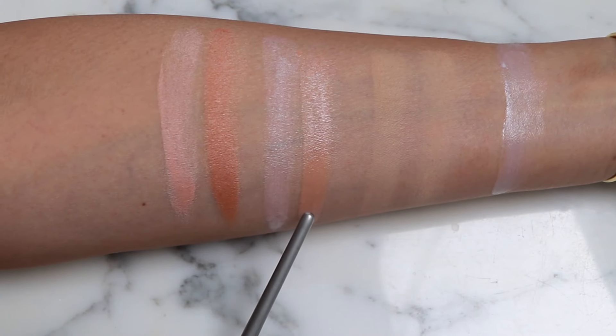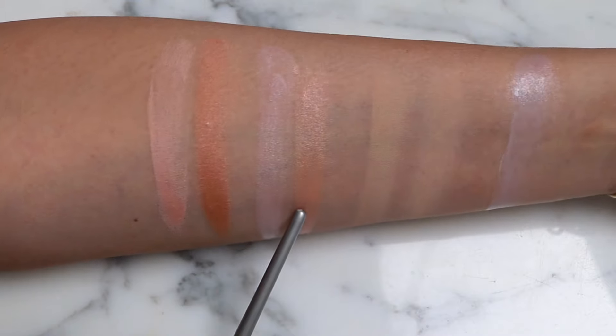Rosé leaves more of a white cast on me than Pêche does, although they both still leave a bit of a white cast. I'll use the Rosé in the center and then Pêche on the exterior just to give a little bit of dimension, and then go over it with yet another product. I wish these were available to us in the US, but if you do have access to them, I love how they dry down — they wear really beautifully.